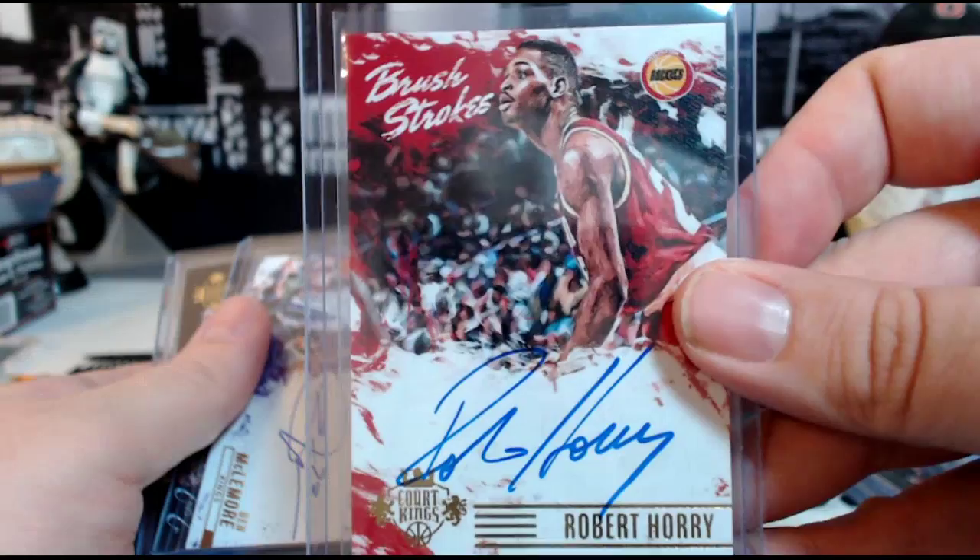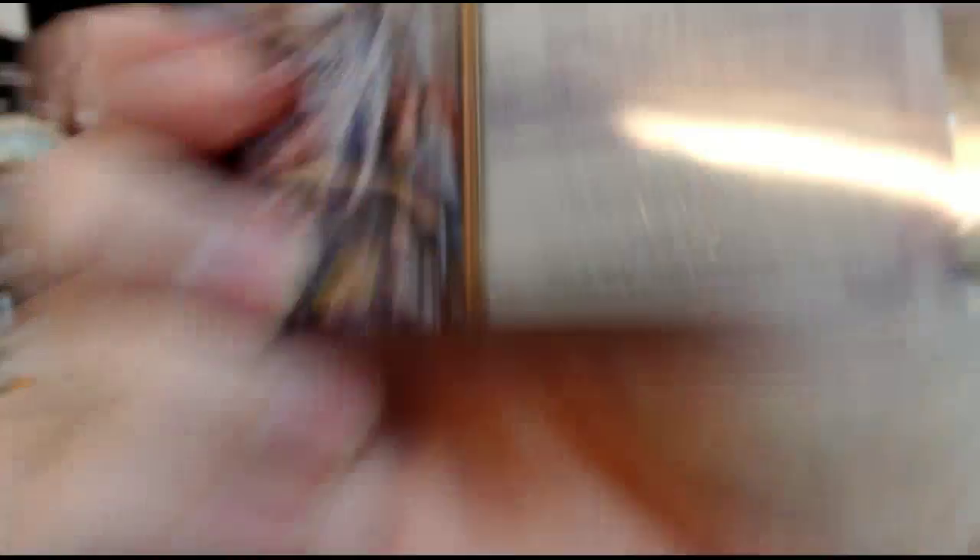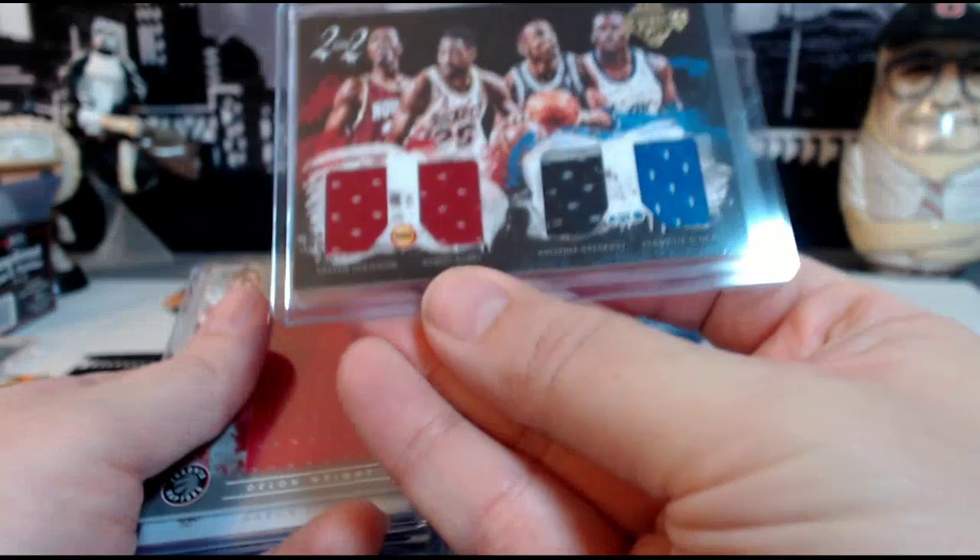Then we have a Ben McLemore auto for the Kings, numbered 30 out of 49. Then we have a Hakeem Olajuwon, Robert Horry, Anfernee Hardaway, and Shaquille O'Neal two-on-two quad relic, 41 out of 49.